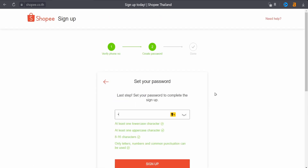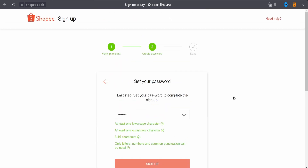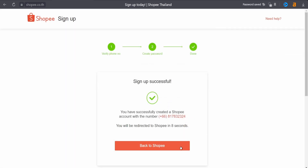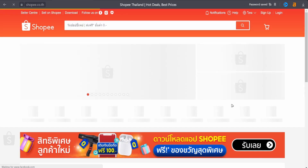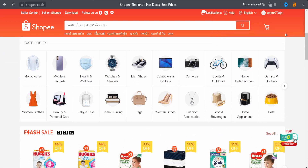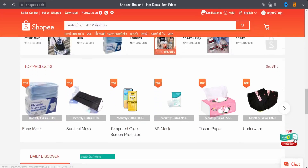Click verify. Now you just need to set the password. It must have at least one lowercase character, one uppercase character, and be between 8 to 16 characters. Click sign up, and that's all. You now have a fully operable and verified account on Shopee. It's not complicated at all — enjoy your account on Shopee.com and have fun.